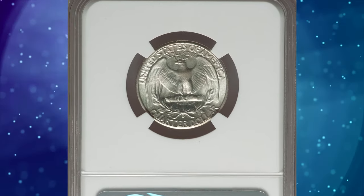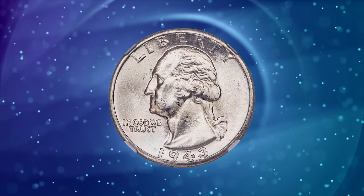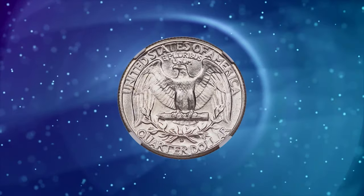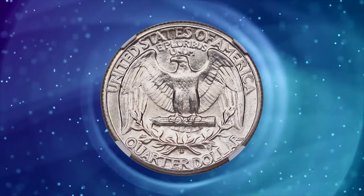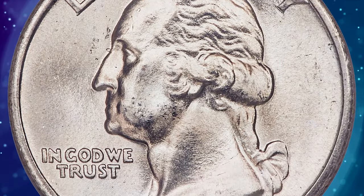1943-D Washington Quarter in Mint State 68. The mint mark D indicates this 25-cent piece was issued by the Denver branch of the Mint. According to NGC, as is typical of the war years, the Denver Mint quarter dollars of this year are the ones most likely to be found well struck from properly maintained dies.